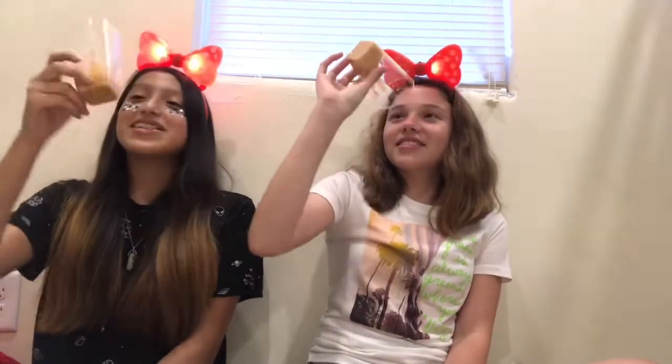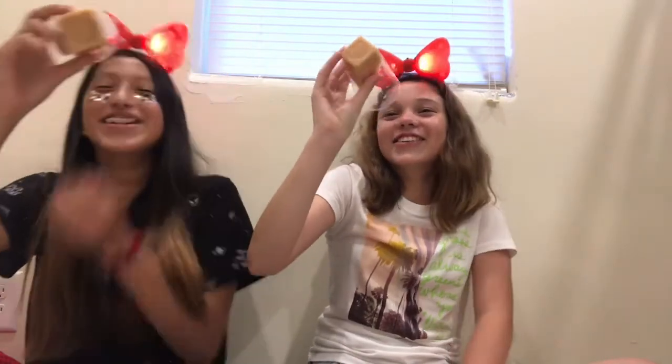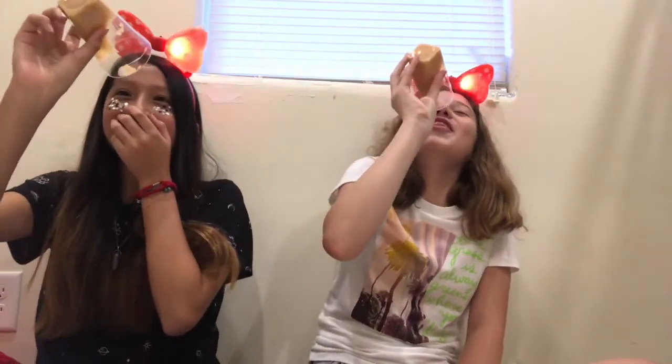We are going to try it now — cheers. Oh my god. She's going so slow. Should I bring a spoon? I'm bringing a spoon.